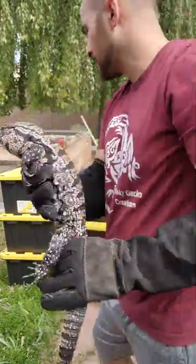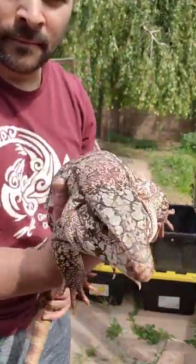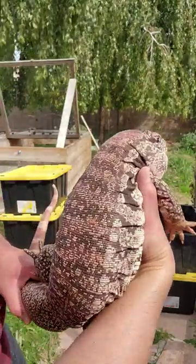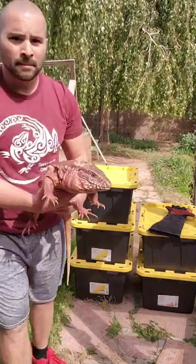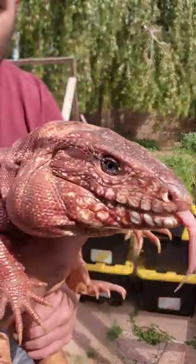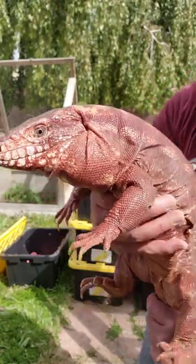And then this tegu right here is actually in our red project. Her name is Blush because she has a very beautiful blushing of red going on. And her boyfriend is Big Red right here. We love Big Red. He is just the juiciest strawberry red, and he's a pretty sweet boy, so we like him around here.